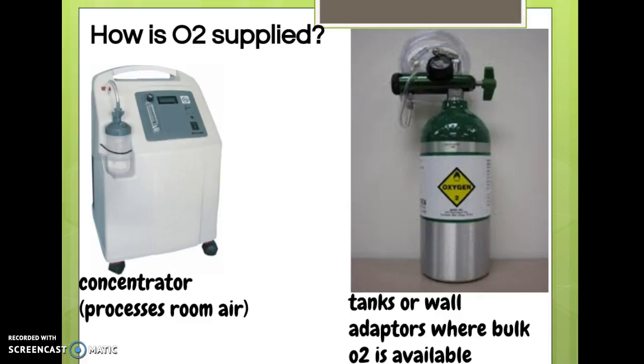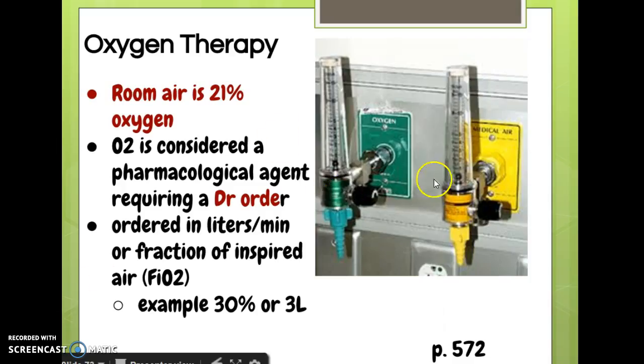How is O2 supplied? There's a concentrator — a machine that takes room air and concentrates it into a higher level of oxygen. These are nice but very bulky, often used in the home or nursing home setting but not very portable. We also have tanks, a better choice for traveling short distances — you can put these on a wheelchair, and they work during a power outage unlike the concentrator. There's also wall oxygen in facilities, clearly labeled and usually green.